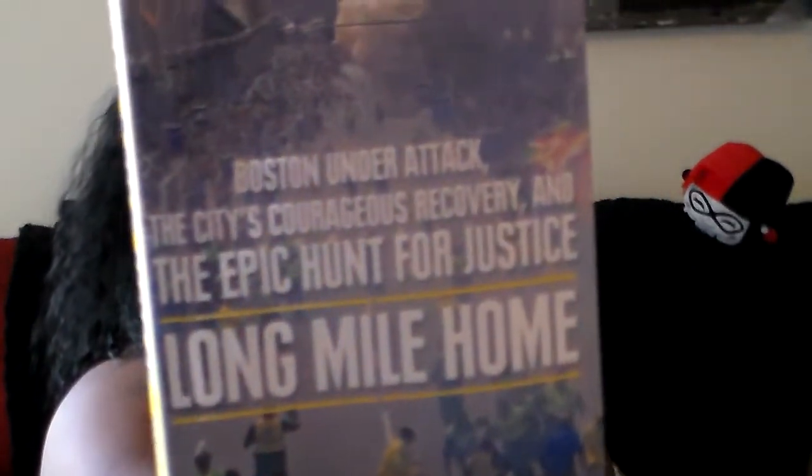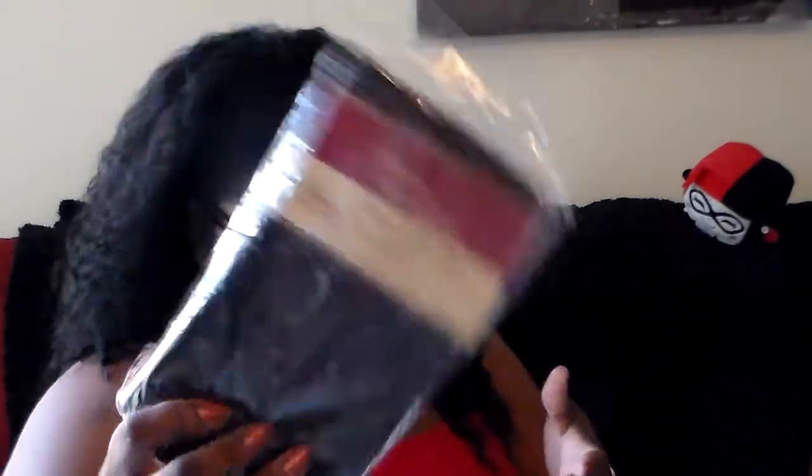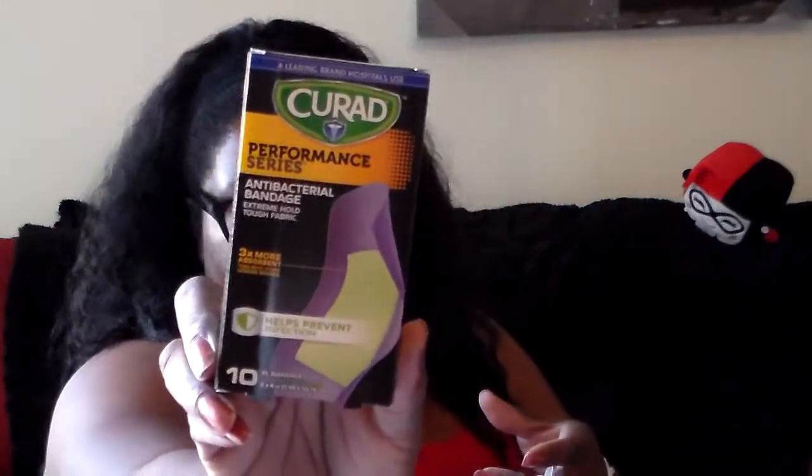I got these pens mainly for this burgundy maroon color — and they post the right color. I got this book about the Boston bombing — I thought that'd be really interesting to read. I also got these cute socks with unicorns in mint and pink, and some polka-dot and pink ones. And I got a satin pillowcase.